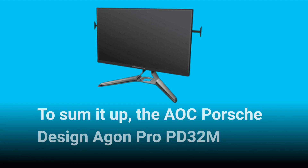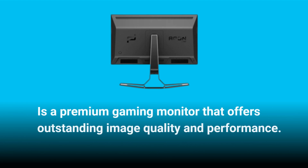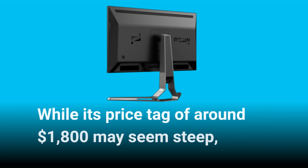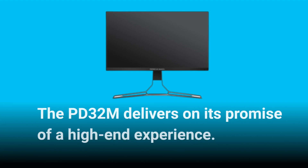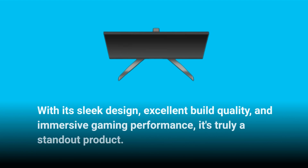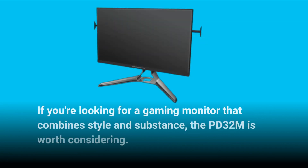To sum it up, the AOC Porsche Design Agon Pro PD32M is a premium gaming monitor that offers outstanding image quality and performance. While its price tag of around $1,800 may seem steep, the PD32M delivers on its promise of a high-end experience. With its sleek design, excellent build quality, and immersive gaming performance, it's truly a standout product. If you're looking for a gaming monitor that combines style and substance, the PD32M is worth considering.